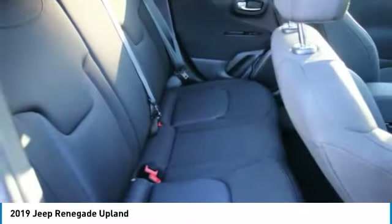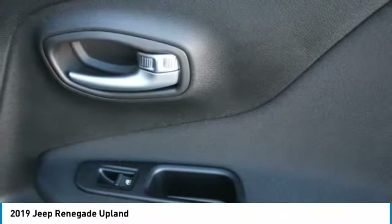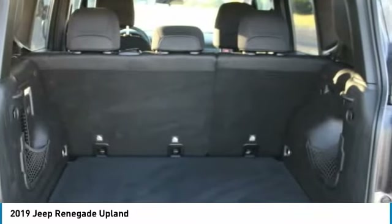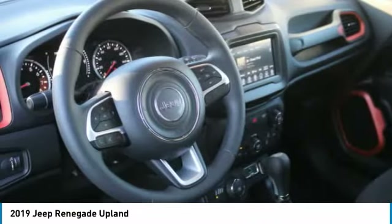Backup camera, steering wheel controls, push button start, cruise control. Take this vehicle for a spin and see why so many shoppers are now proud owners.